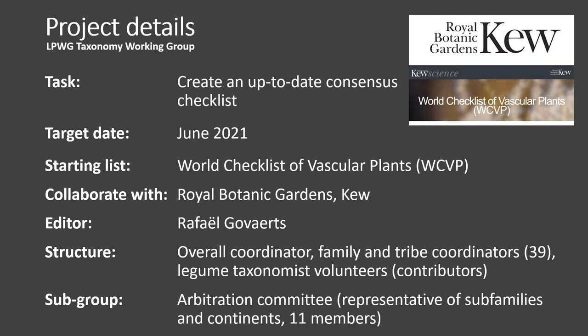We were tasked with creating an up-to-date community-endorsed checklist for all legumes. In order to achieve this we had to find a starting list of names that was least out of date. We identified the World Checklist of Vascular Plants, referred to as WCVP, as a good starting list, and a collaboration with the Royal Botanic Gardens Kew was set up, working with Rafael Govaerts as the editor. We then had to find volunteers and taxon experts to help check names. We had an interim list published in February this year and the official version was published in June. The Taxonomy Working Group also established an arbitration committee to deal with conflicting taxonomies if and when they arise.